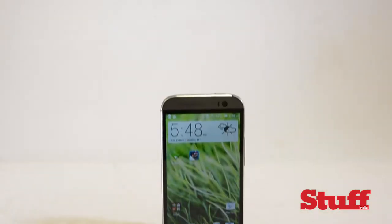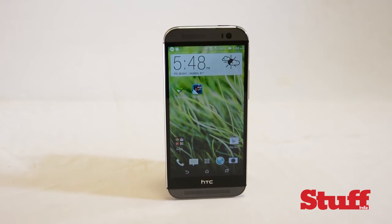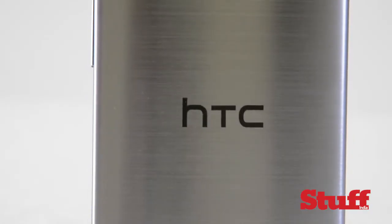Hi, this is Farhan for Stuff Magazine India and I'd like to welcome y'all to 2014's first flagship smartphone, the HTC One M8. The M in its name stands for metal, while the 8 signifies that this is HTC's 8th generation metal device. It's a beautifully crafted handset, definitely rivals the iPhone 5s and is also the most beautiful Android handset to date.